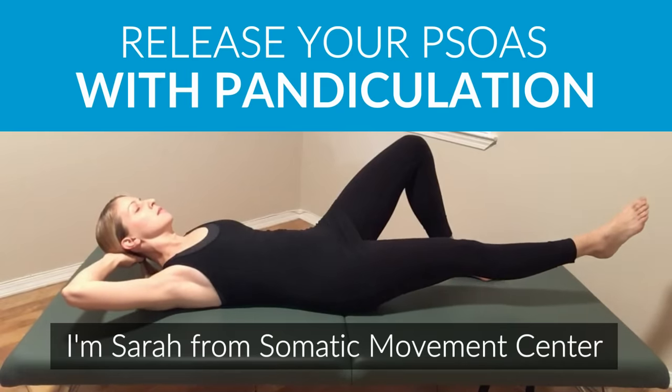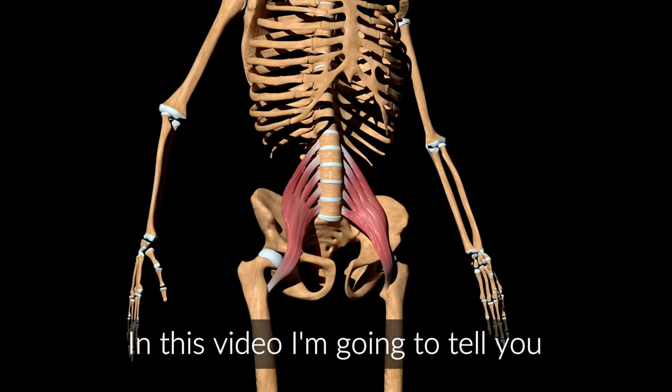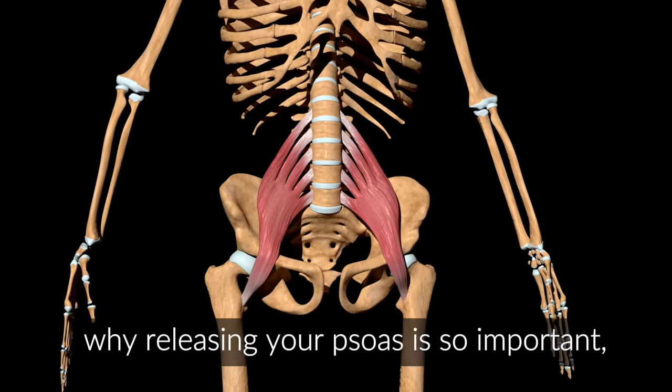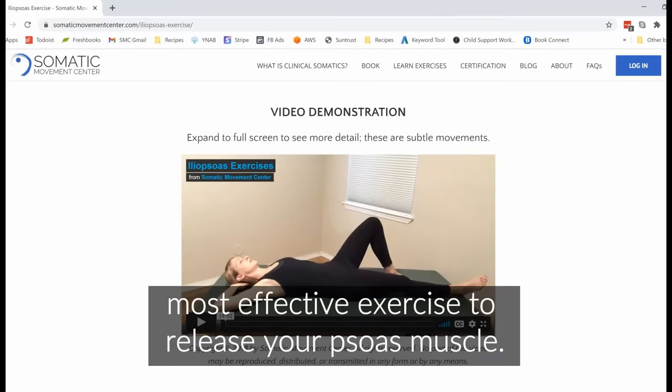Hi guys, I'm Sarah from Somatic Movement Center, and I'm the author of The Pain Relief Secret. In this video, I'm going to tell you why releasing your psoas is so important, and then I'm going to link to the most effective exercise to release your psoas muscle.